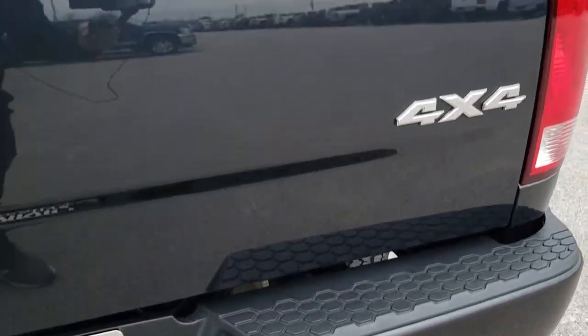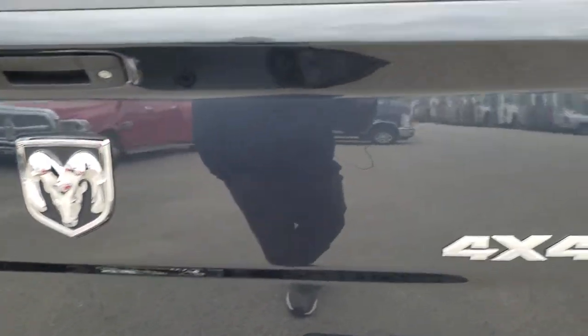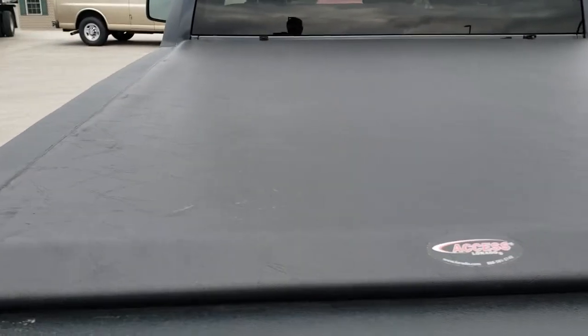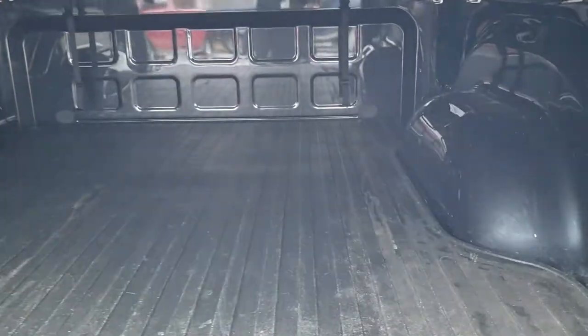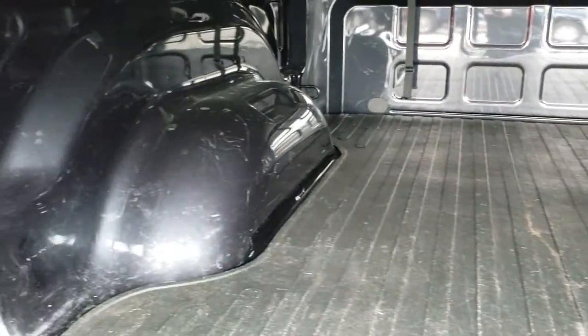It has a receiver hitch with 4-pin and 7-pin wiring. That tailgate is in real nice shape — I didn't see any dents or dings on that. It does have an Access soft tonneau cover that's in really nice condition with no major rips or tears. Has a drop-in bed mat, and the bed itself is in really nice shape too.